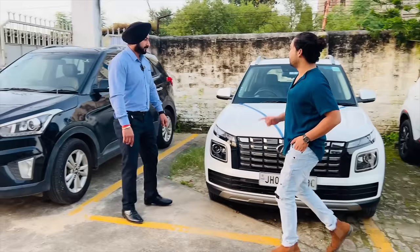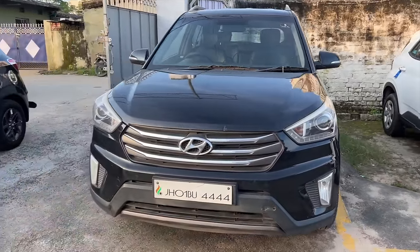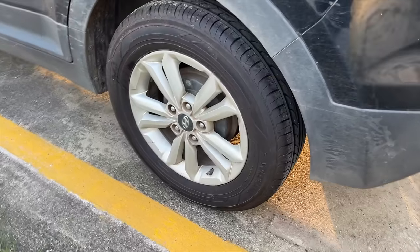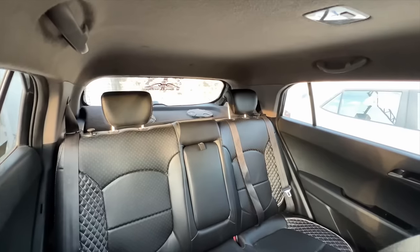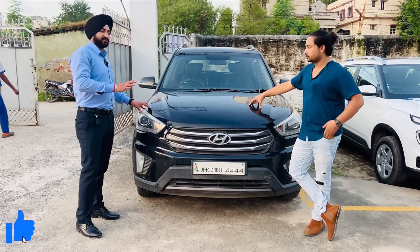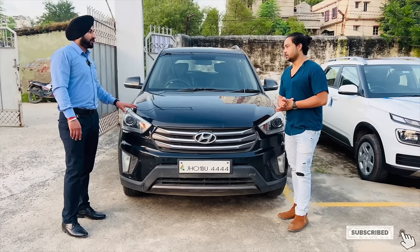This is a black car, a 2015 petrol model with a 4444 unique number plate. If you talk about the price, it's around 10,05,000 rupees. We will leave this car at 6,60,000 rupees. Whatever discount is on the table, you can come and discuss it. We will not finalize the car over the phone — this is the policy for all cars.